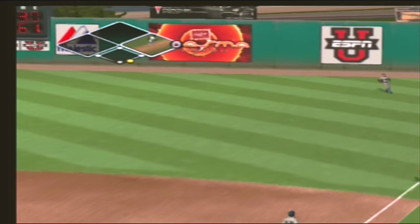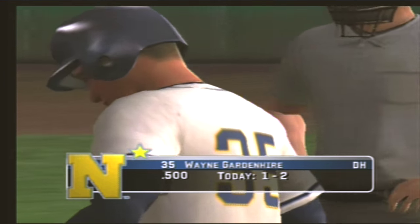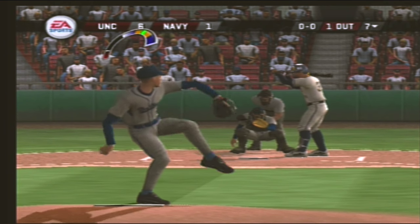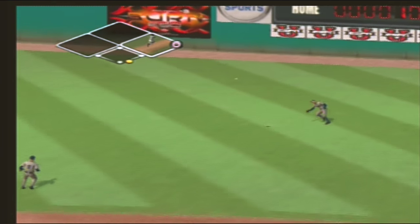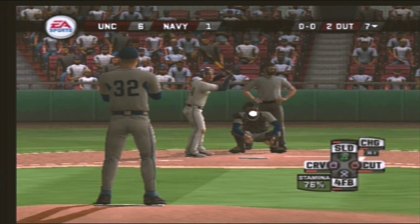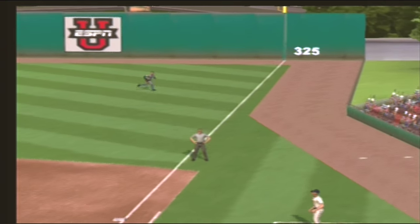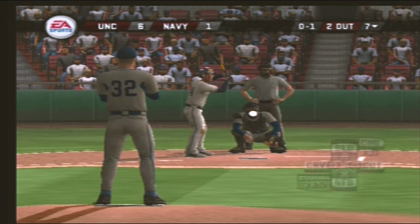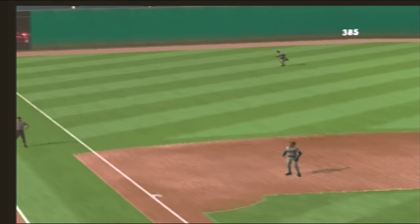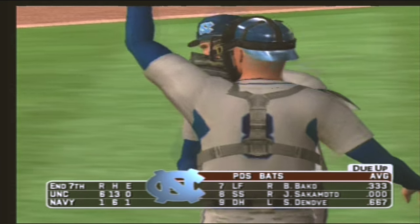Hit out to right — makes the catch for the first out. There's a fly ball and the right fielder is there, two gone. Slices foul, and it's foul outside third. That retires the side — they go quietly one-two-three. With two innings left, it's six to one.